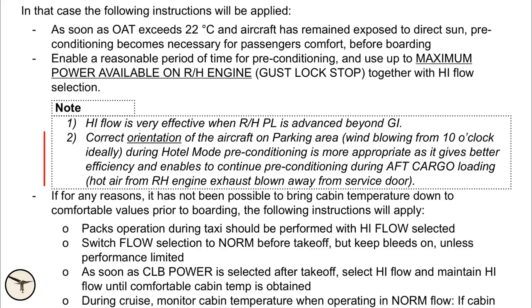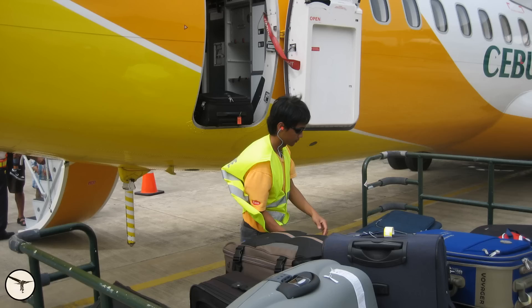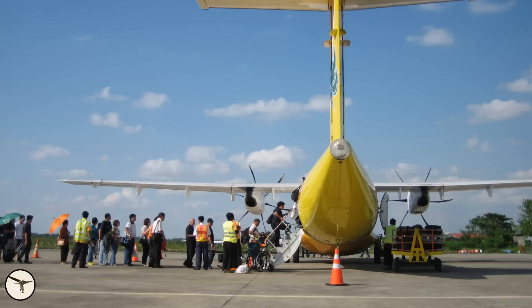Note 2: correct orientation of the aircraft on the parking area — wind blowing from 10 o'clock is ideal during hotel mode. Pre-conditioning is more appropriate as it gives better efficiency and enables continuing pre-conditioning during aft cargo loading, with hot air from the right-hand engine exhaust blown away from the service door. 10 o'clock works well; 9 o'clock and 8 o'clock also work, but not 11 — that's not good enough. If you have the opportunity, park the aircraft so the wind comes from your left side. If there is no wind you cannot do it, as the exhaust would blow straight toward the service door area.